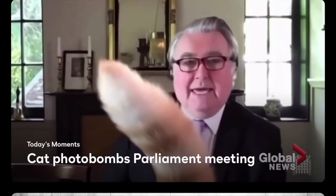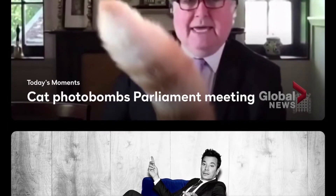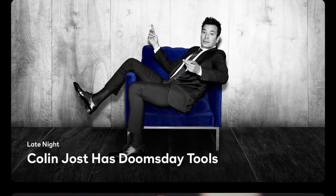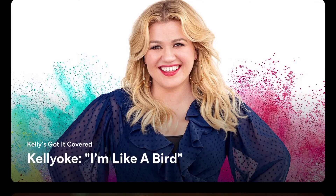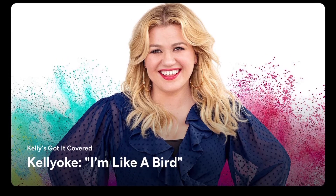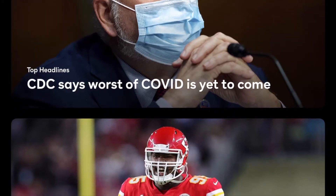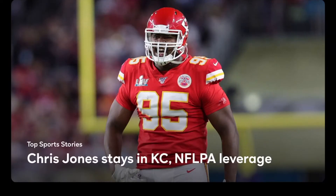We have some kind of performance — this looks like America's Got Talent cat moments. There's some global news, maybe cat photo bombs at a Parliament meeting. Top news trending includes Colin Jost says doomsday tools, some sports, some Peacock pop culture, and semi-curated trending news like CDC warning that the worst of COVID is yet to come.